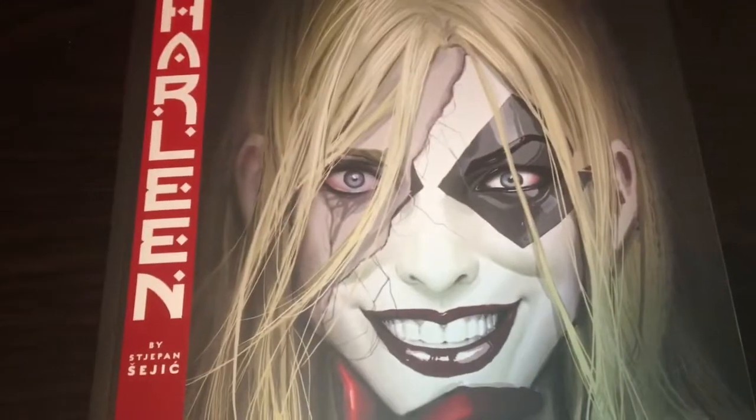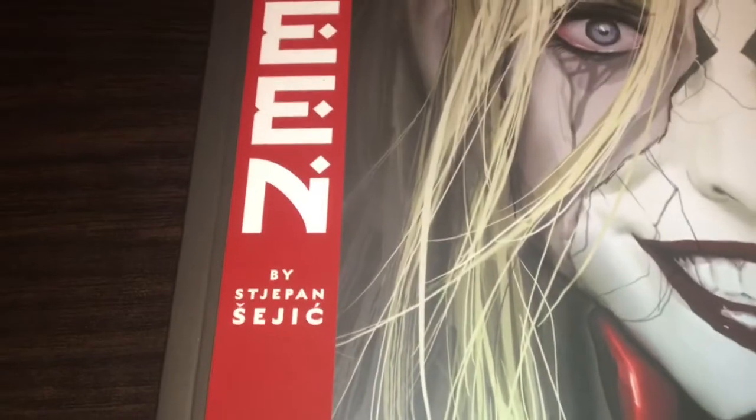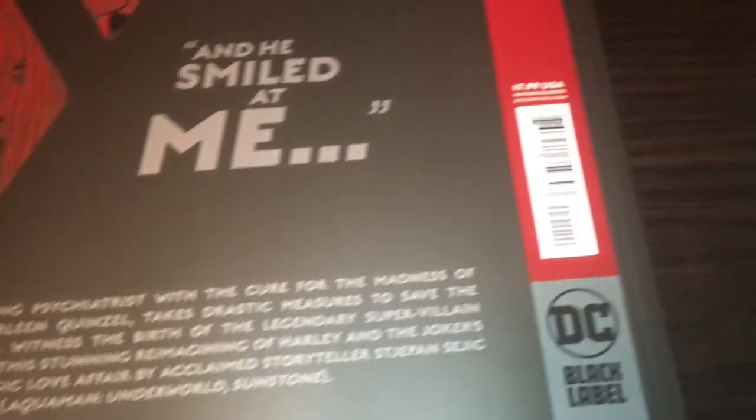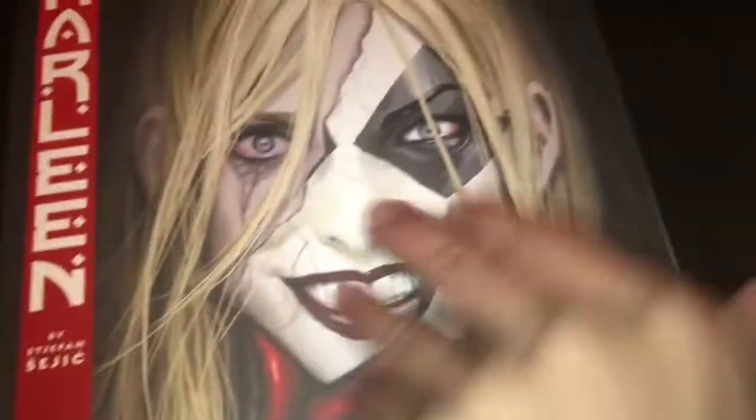Also from DC Black Label — I'm not sure if I showed this in the last video, so I'll just show it again. I got Harleen Book 1. This was the last cover left and I liked this cover the best, so I went right for it. I'm looking forward to jumping into this; I have not had the chance to read it yet. That is the front, and that is the back. I've heard very good things about this one.